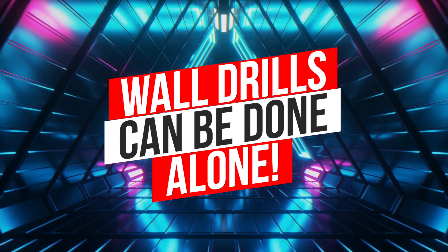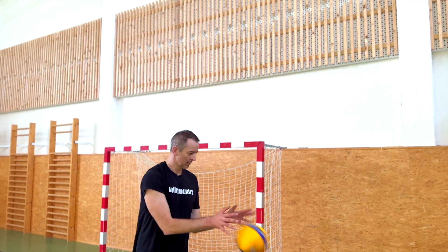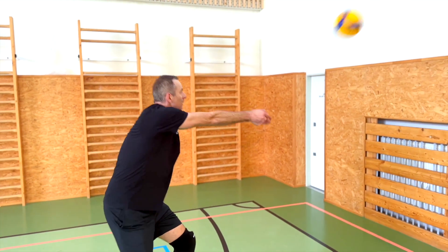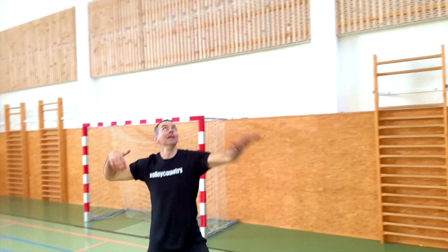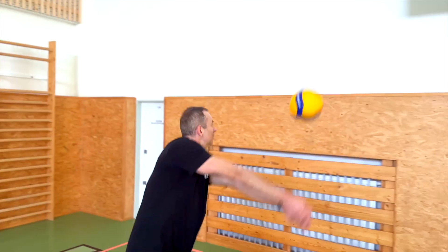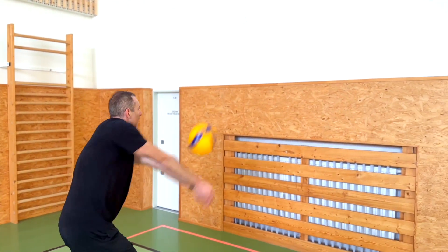Sixth, wall drills can be done alone, which is perfect for players who want to practice and improve significantly on their own time, or for those who want to focus on a specific skill. Wall drills can be done at home, school or gym, making it easy to fit into your busy schedule. And it's also a way to prevent boredom, as you can vary the drills.